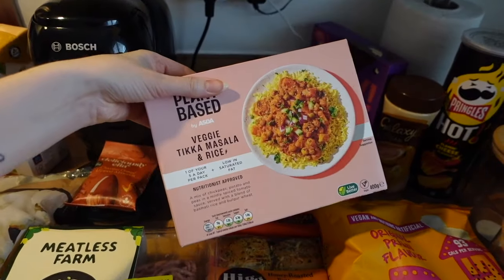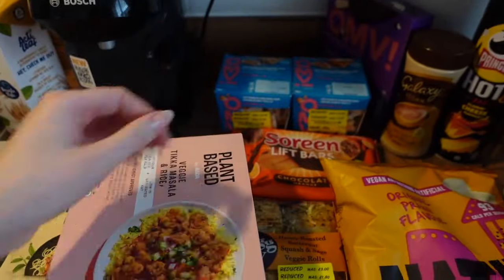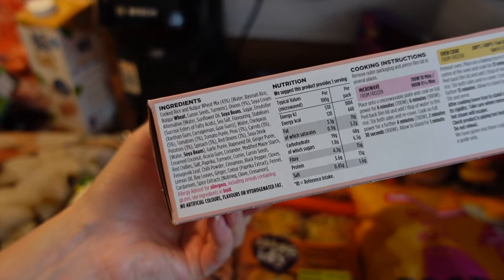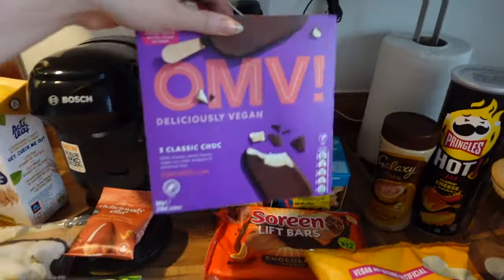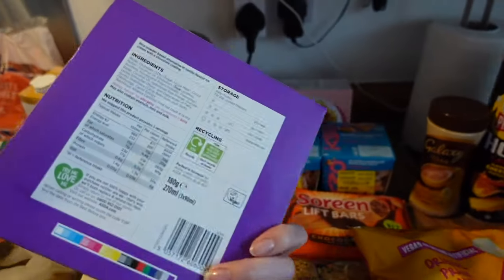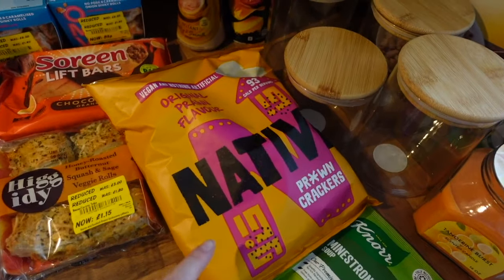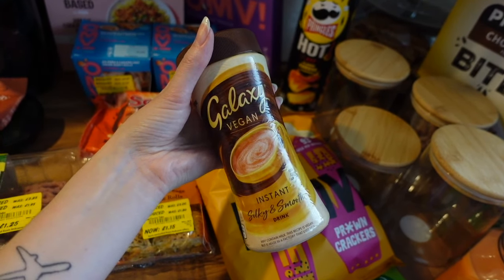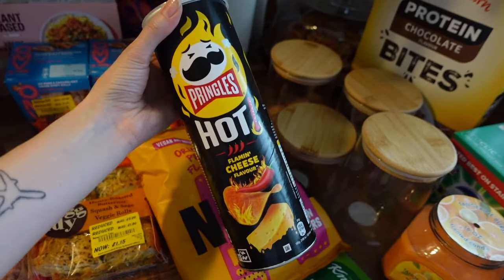I picked up a veggie tikka masala and rice for £1.65 - for those nights when I really can't be bothered to cook after a long day. What's slowly putting me off is seeing things like xanthan gum, stabilisers, flavouring, sweeteners, and emulsifiers on the label - if you made it at home it wouldn't have all that in it. I also got 'Oh My Vegan' classic chalk ice cream - under £2, something different to try. Got some vegan prawn crackers for a fake-away Chinese night, a Galaxy vegan hot chocolate down to £2.50, and some Pringles in the flaming cheese flavour!